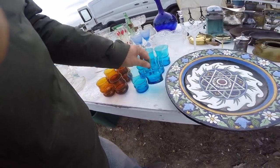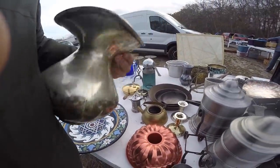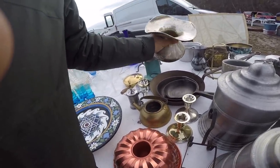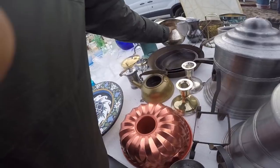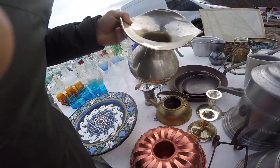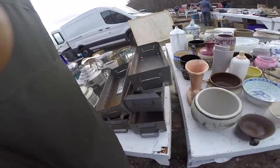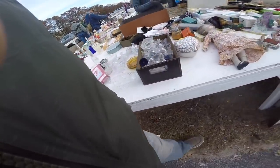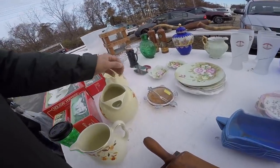Those blue cups are really cool. This vase almost looks like it could be silver — I don't see any marks though. It's definitely a brass color inside. What do you get on the cowhorns? 75 for them. How much is the orange base?